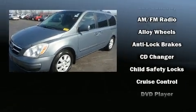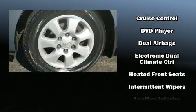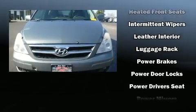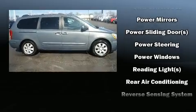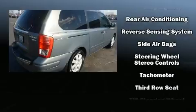Hyundai ensures the safety and security of its passengers with equipment such as dual front impact airbags, head curtain airbags, traction control, anti-whiplash front head restraints, a security system, and four-wheel disc brakes with ABS. Brake assist technology provides extra pressure when applying the brakes.